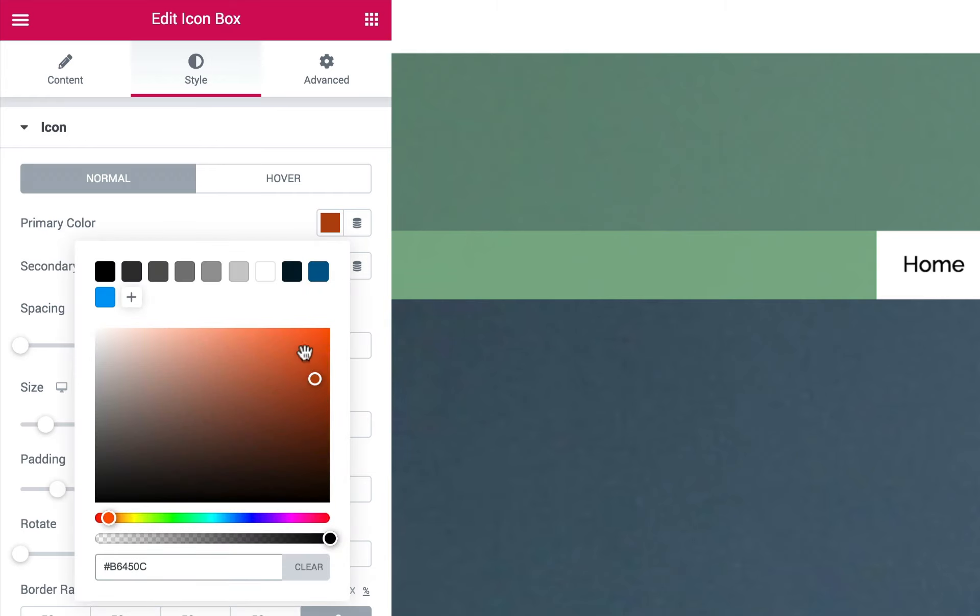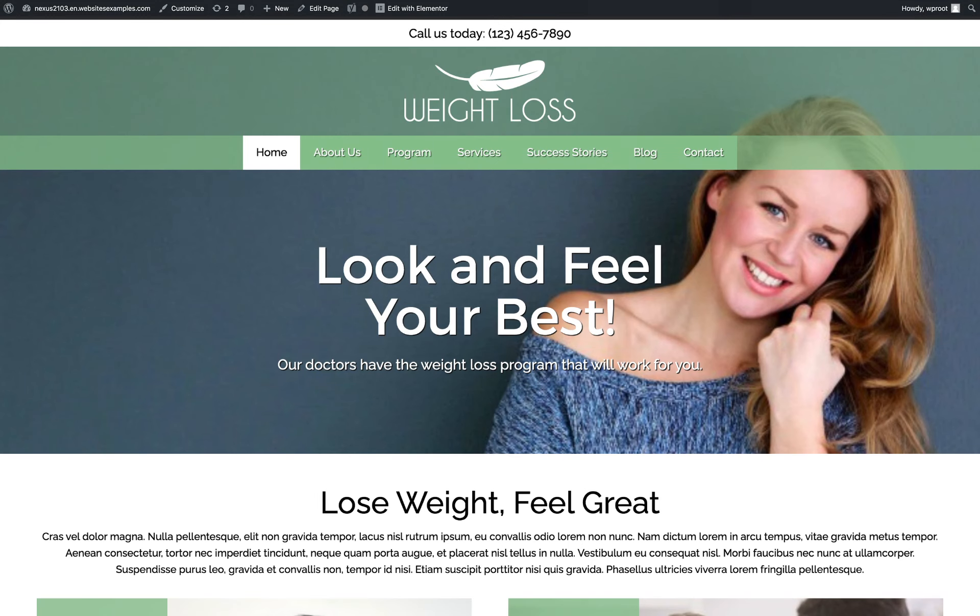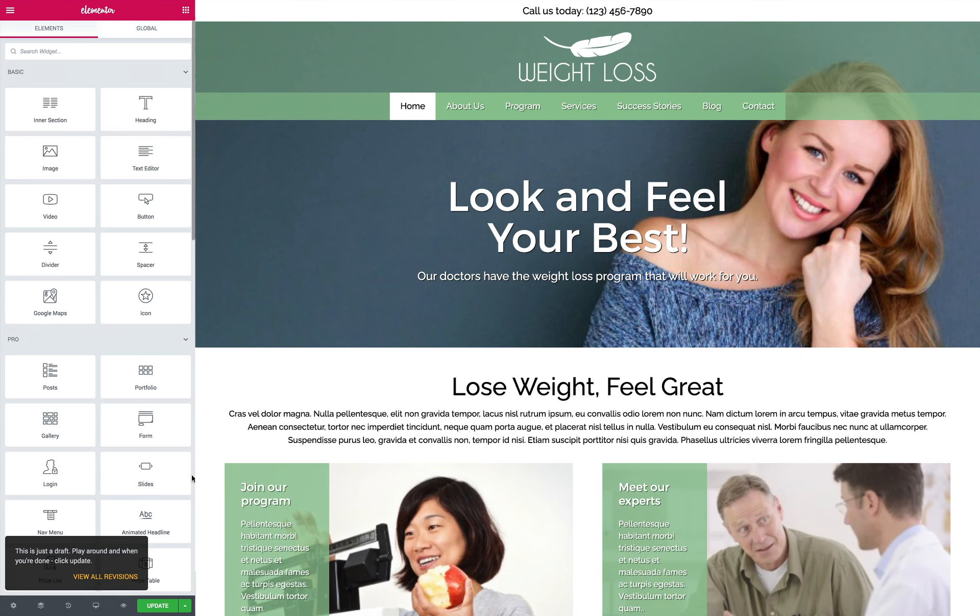Personalize the color scheme and adjust page layouts to suit your style without any coding at all. The unique Elementor page builder and drag and drop widgets give you the power to customize and maintain your website with just a few clicks.